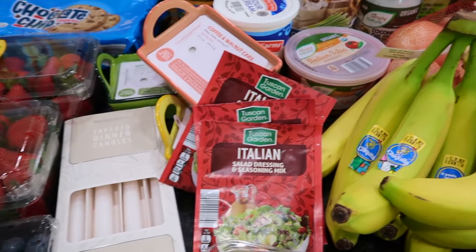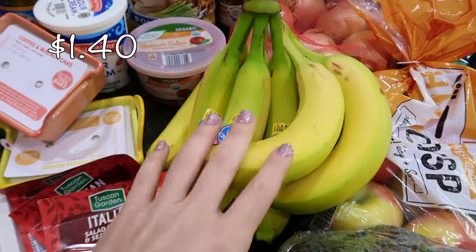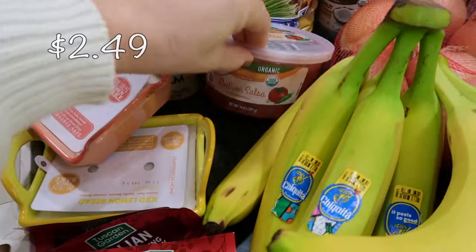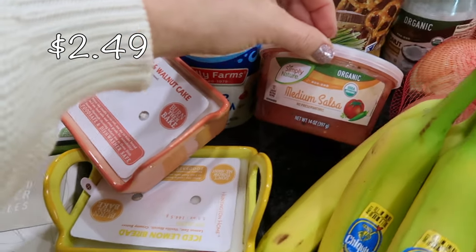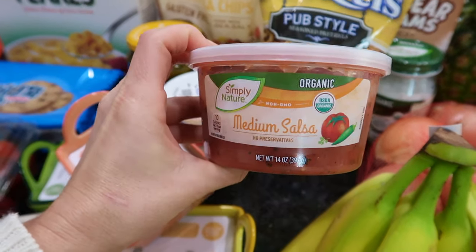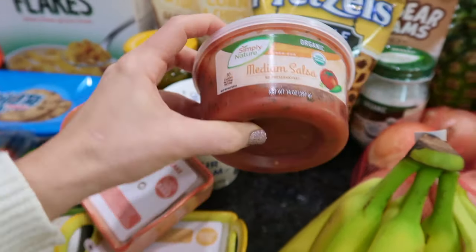I got some greenish bananas because I have some yellow ones that need to be eaten first. I have some salsa for our chips — I usually get the Casa Sanchez salsa from Walmart, the medium, but we'll give this one a try because we're running low.